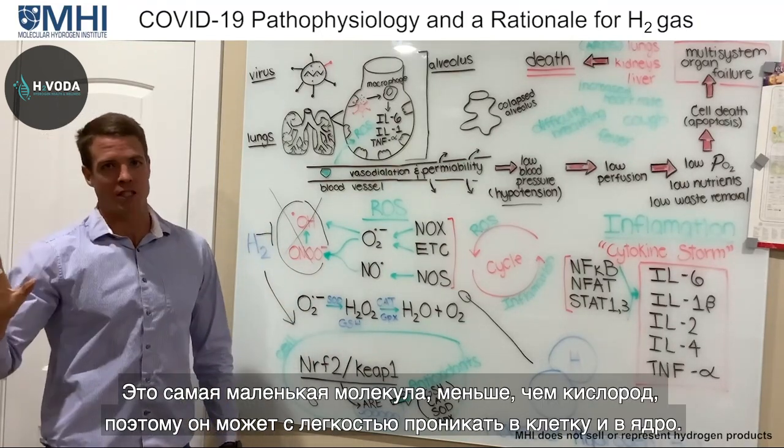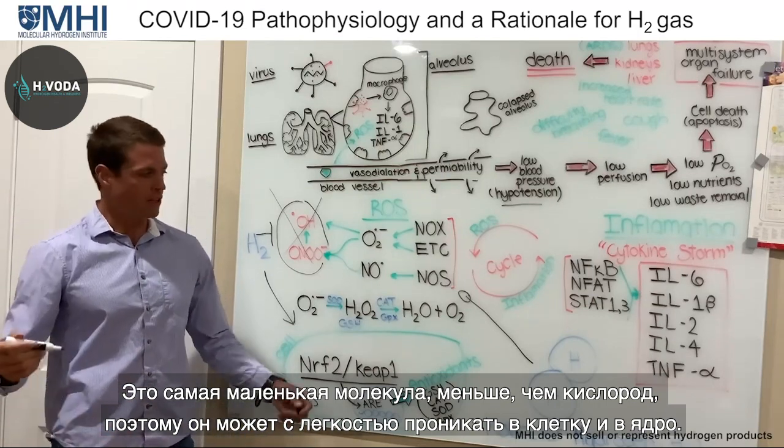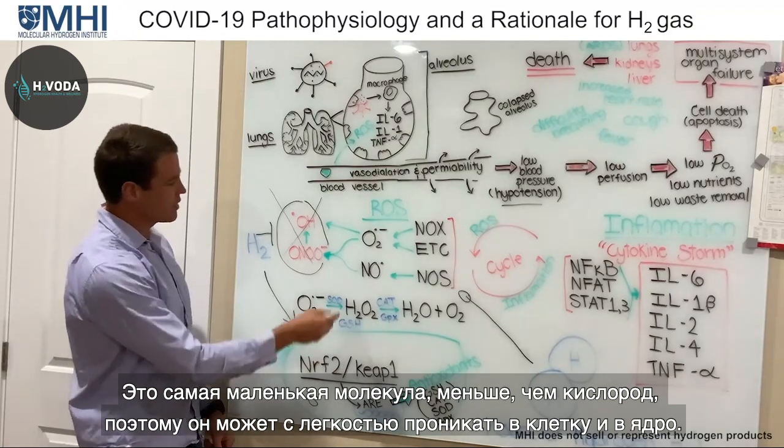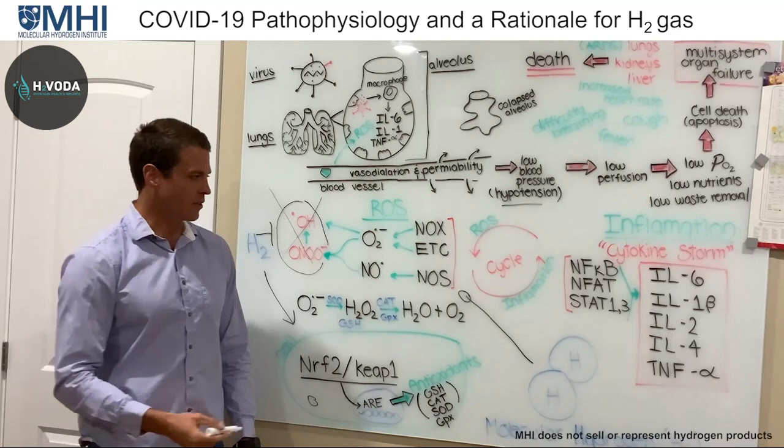Hydrogen can increase NRF2 activation to boost the body's natural antioxidants, and it can regulate the very enzymes producing these species. It's a very good regulatory system. And consider — it is the smallest molecule, smaller than oxygen, so it's able to diffuse into the cell, into the nucleus, wherever it needs to go very easily.